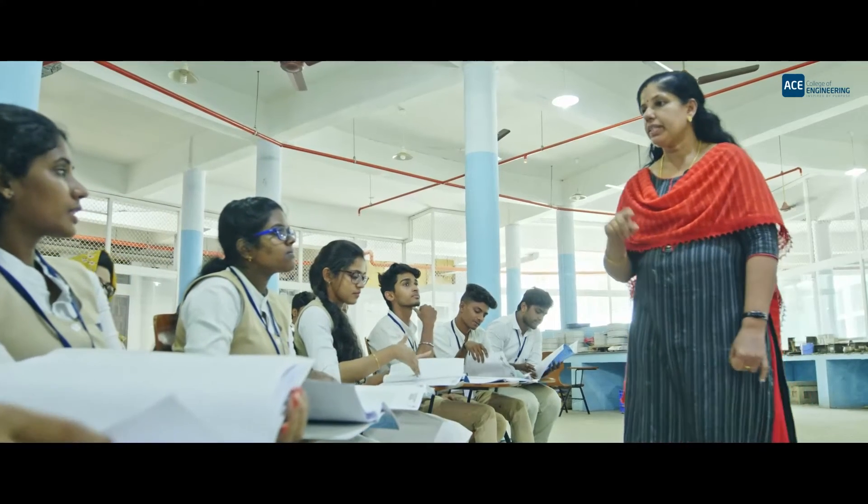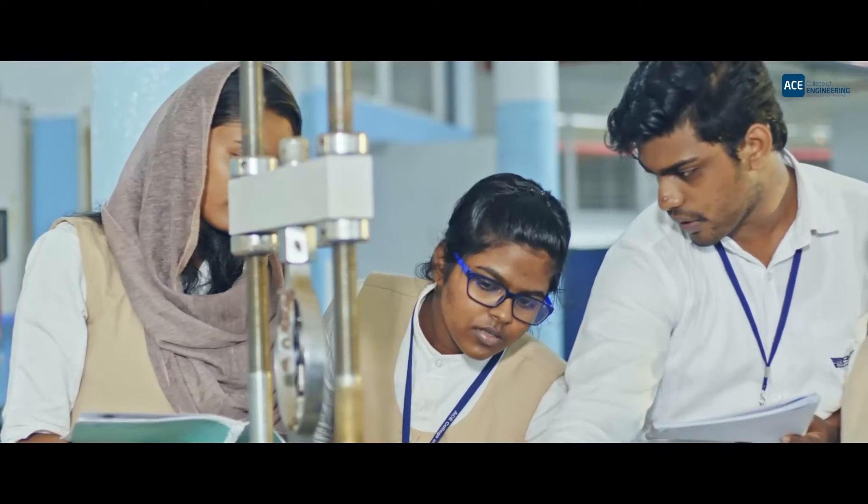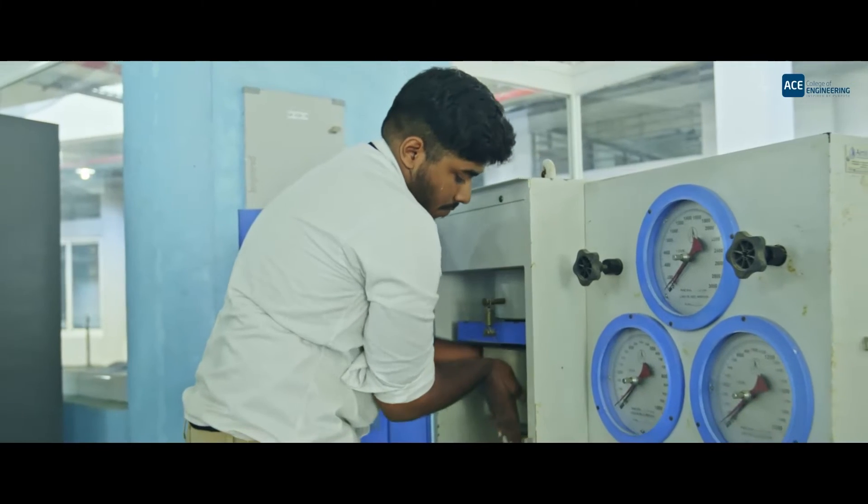Firstly, I was very much impressed by the very modern infrastructure of this college. The lab facilities provided by the civil department are very good and the faculty members are very supportive. We have different labs like fluid mechanics lab, material testing lab, and geotechnical labs which are very advanced and well equipped.